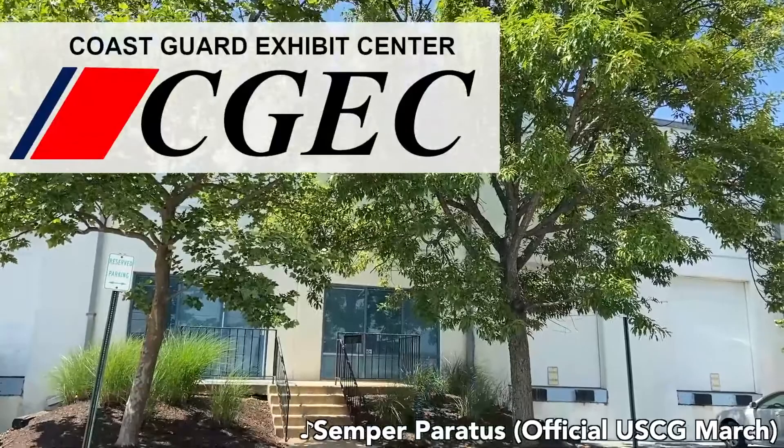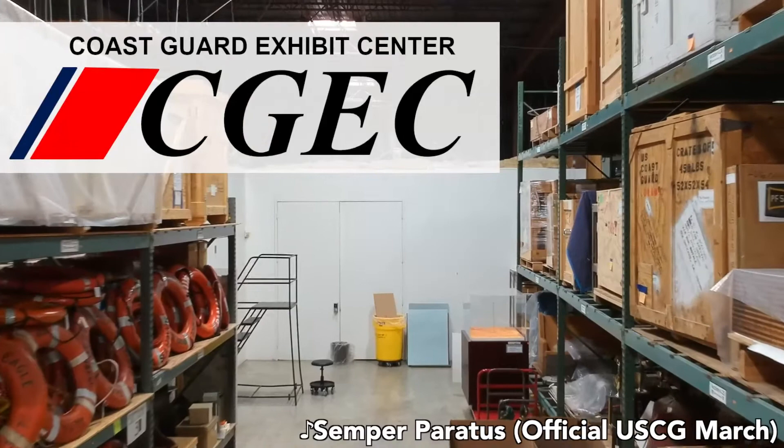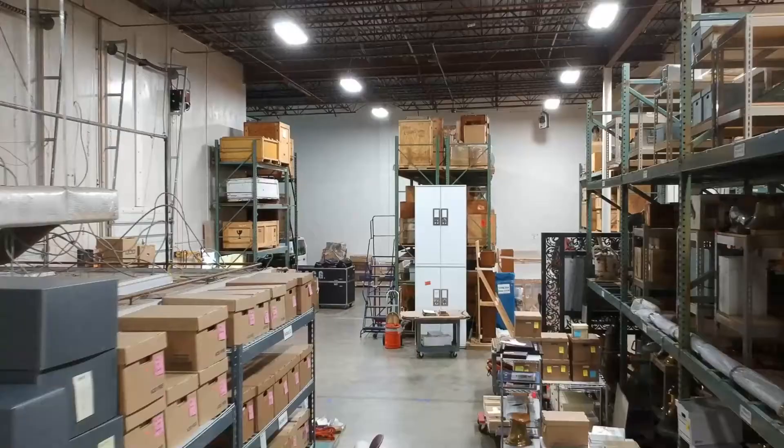Welcome everyone to NAVA 55's virtual tour. This year's tour takes us to the U.S. Coast Guard's Exhibit Center, the repository for the service's Heritage Asset Collection.